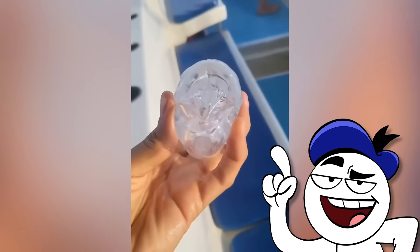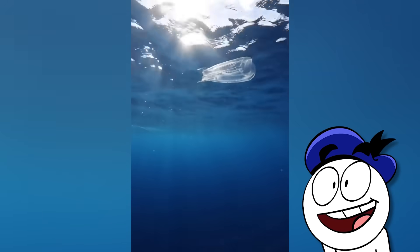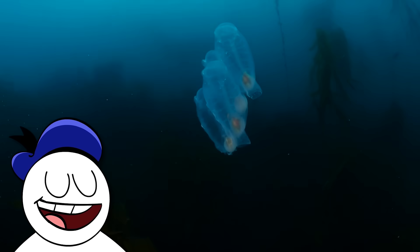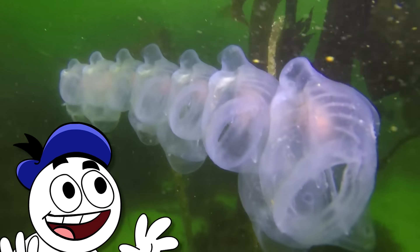Speaking of transparent creatures, this right here is a salp. These are found all over the world and they're filter feeders, so they'll capture and eat tiny plankton as well as extract food particles from the water. Salps can either travel solo or as part of a long chain of other salps to form a very large colony.